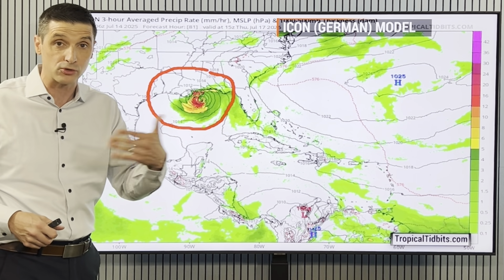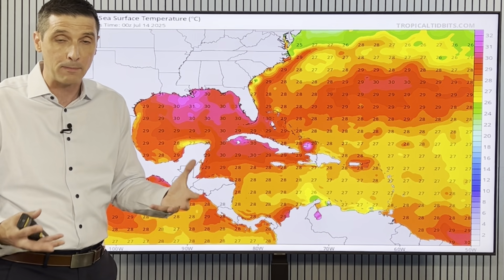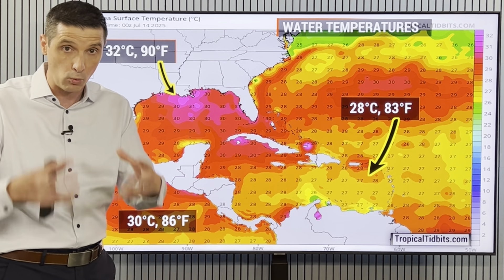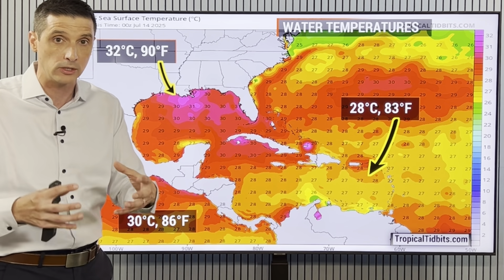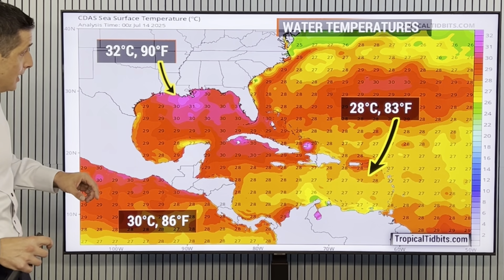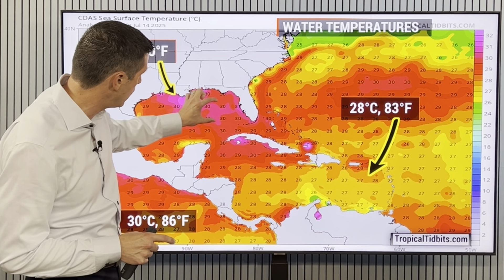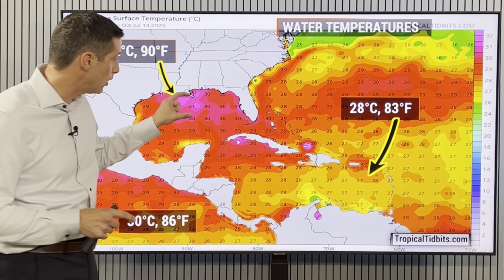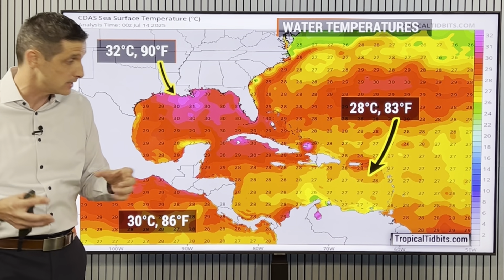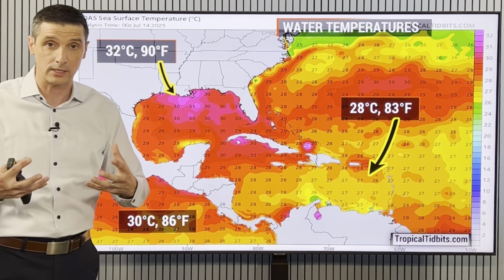When I join you on the next video, if there are no signs of development, it would be more likely that this would just be a sloppy rainmaker. Over the next 24 hours I'm watching — I'll have a very good handle on this, no doubt by tomorrow. The concern is that if this area is able to work its way over the water, that water is so very warm — right around 90 degrees in this pocket — and that adds fuel to these systems.